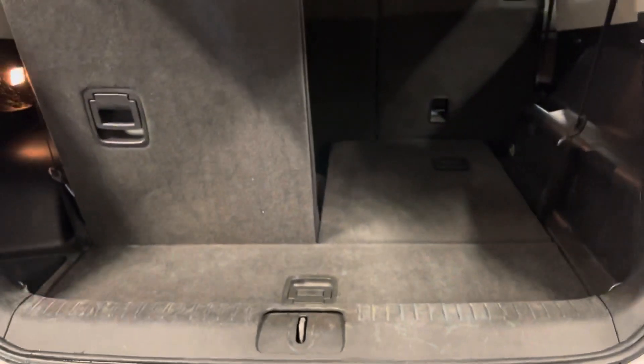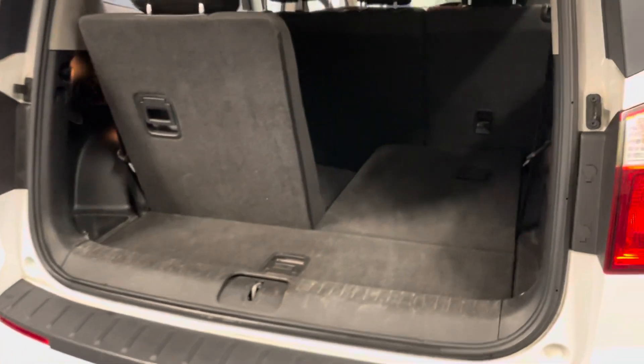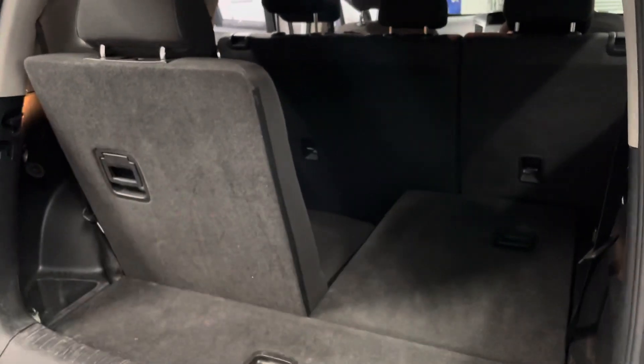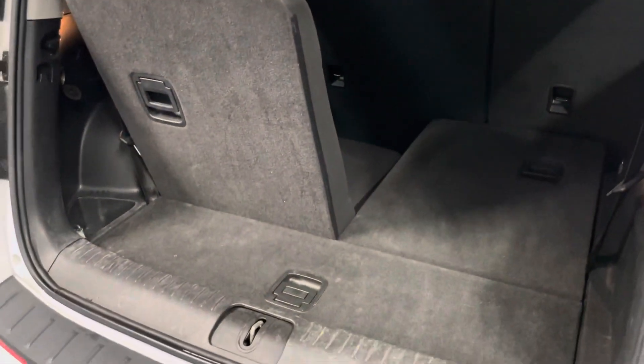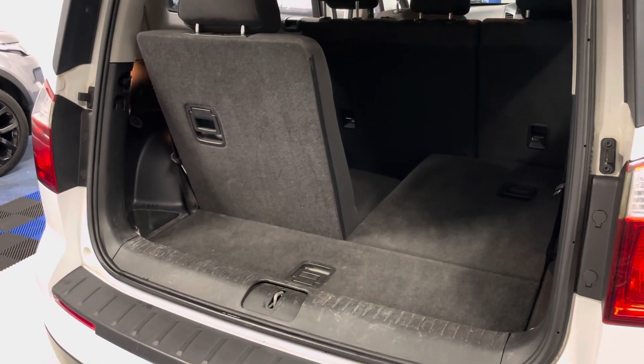Decent boot space when the seats are folded down. Of course this is a 7-seat vehicle — presumably that's why you're looking at it. I've left it in this configuration with the left-hand seat up and the right-hand seat down just so you can see how much space there is in the boot and the leg room as well. There's quite a lot of leg room, and those third-row seats can go forward a little more should the children be older and taller. That gives you a good idea of how much boot space you have when all 7 seats are up.